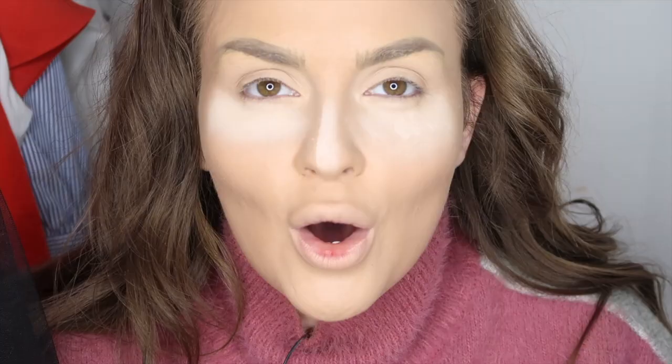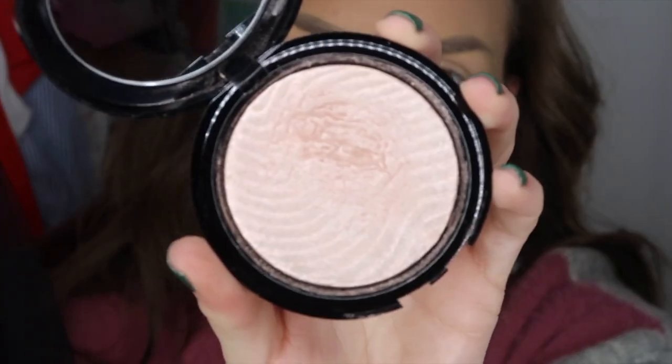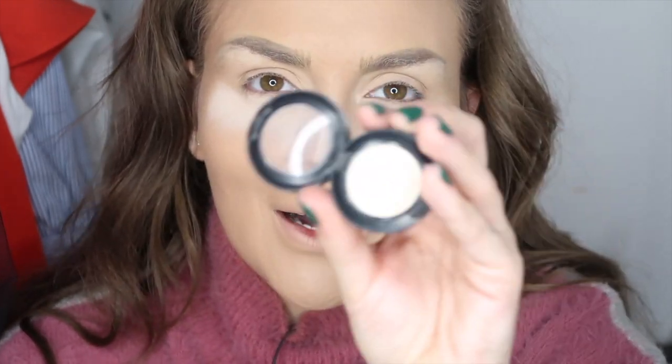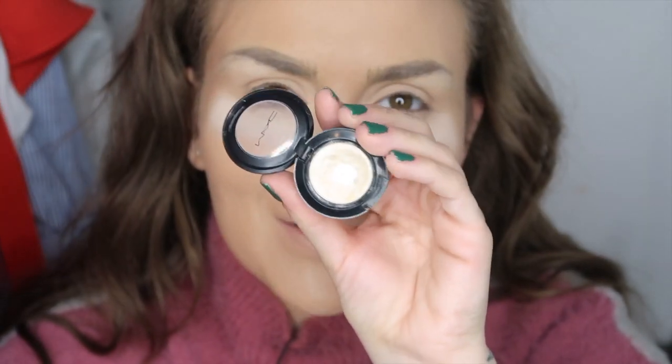Am să încep prin a vă prezenta o clinta mea flamingo. O să încep prin a aplica acest iluminator pe care l-am de la Make Up For Ever. Îl voi aplica în zona de subsprâncene. În colțul interior al ochiului voi aplica acest mic, minunat și superb și iubit și preferat farduleț de la MAC.